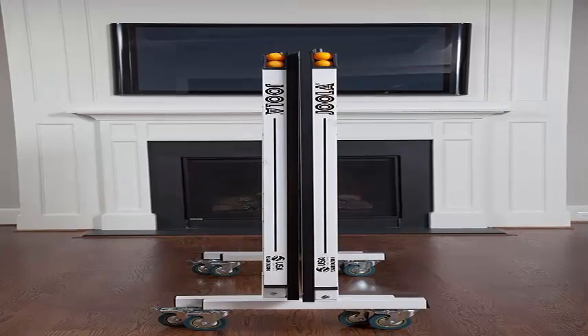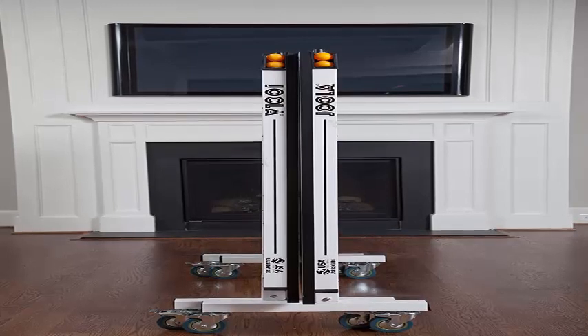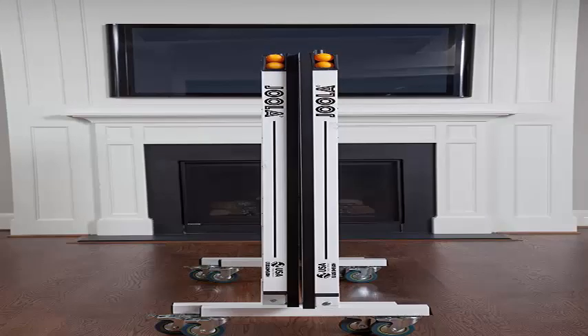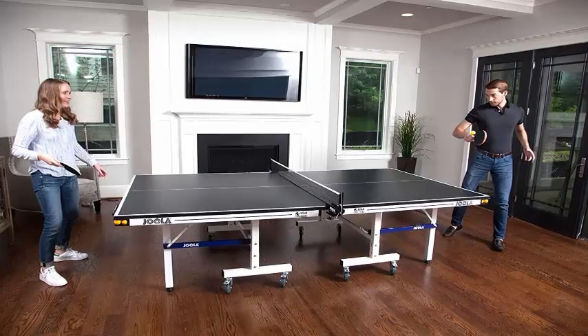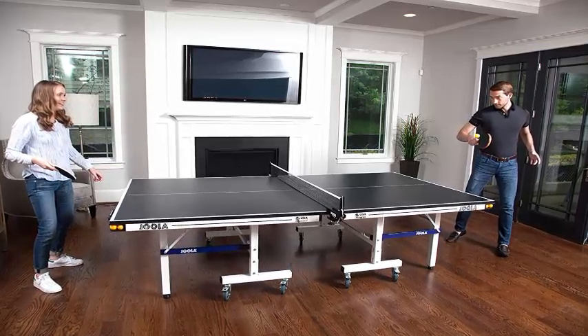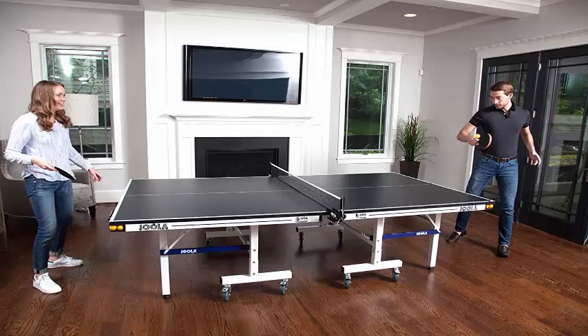Reliable level play: durable 5/8-inch (15mm) thick medium density fiberboard (MDF) with a multi-layer painted surface for a consistent and reliable ball bounce. The table sits on thick steel legs with leg height adjusters to ensure a level playing surface.